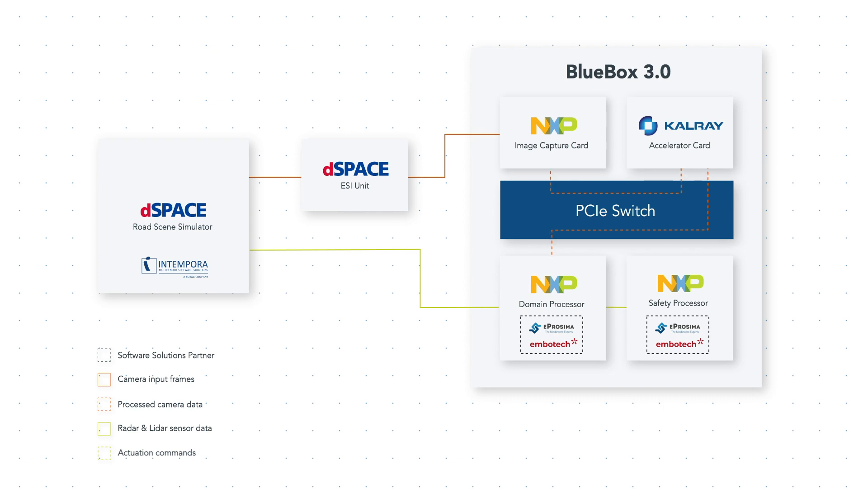This algorithm determines an optimal ego motion plan in a deterministic and functionally safe manner, and feeds that plan forward to the Imbotec feedback controller running on the S32G safety processor, which sends actuation commands back to the simulator for real-time control of the simulated ego vehicle to follow the published motion plan. Throughout the simulation loop, the NXP S32G within the BlueBox 3.0 acts as a safety supervisor, monitoring system voltages and computations to ensure functionally safe operation of the system.